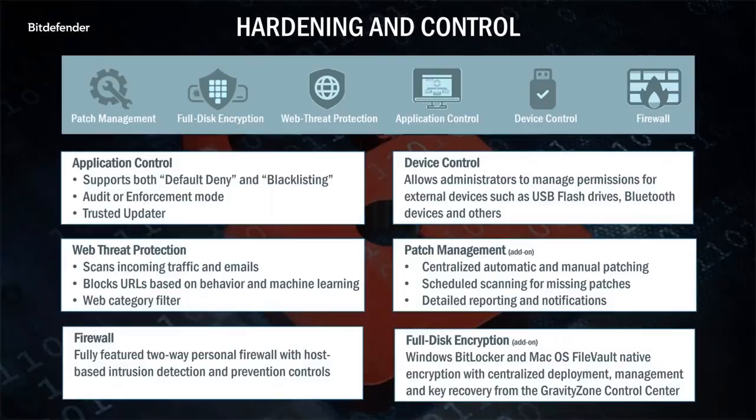Our hardening and control layer features several modules designed to prevent the attack from ever entering your environment in the first place. Our application control module gives you the ability to prevent specific applications from running on designated systems. Our web threat protection protects users from accessing malicious and fraudulent sites using URL reputation, behavior analysis, and machine learning. You can also use our web categories filter to restrict access to certain types of sites, including adult sites, social media, and much more. Our firewall replaces the Windows firewall on the endpoint, giving you centralized management of that feature.